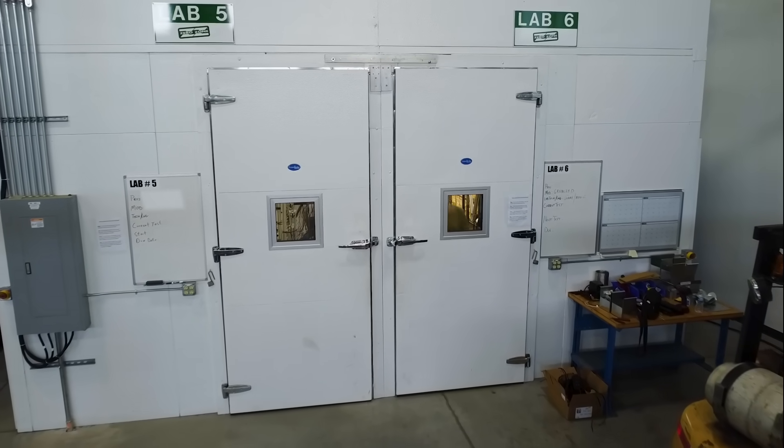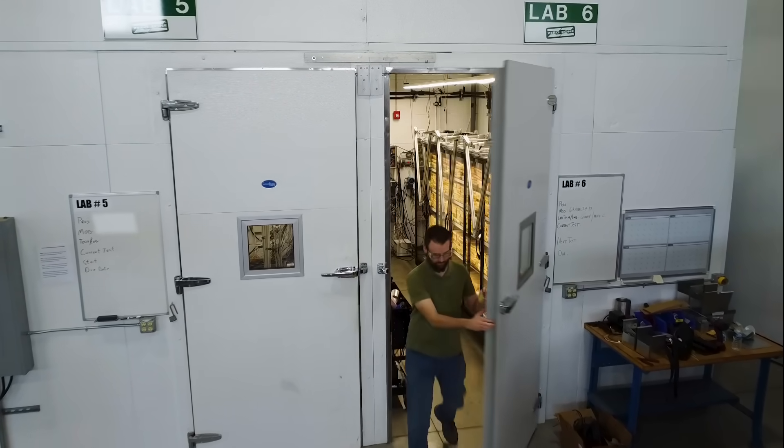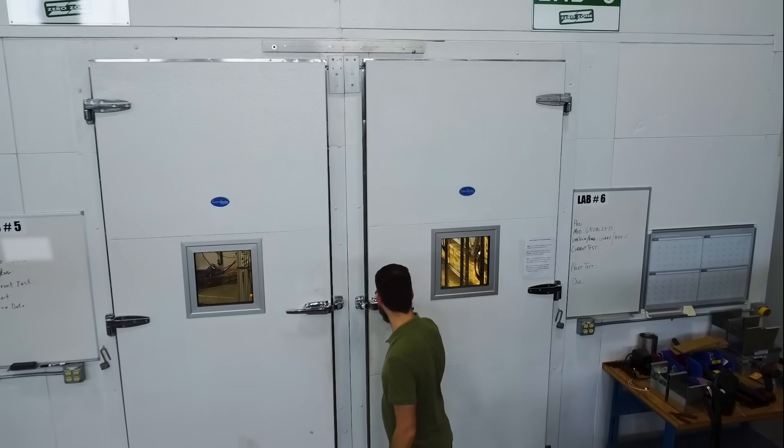In our state-of-the-art research and development lab, we put our display cases through physical tests to ensure their durability. I'm Gabe O'Neill, an R&D test engineer at ZeroZone, and I've been here for five years.